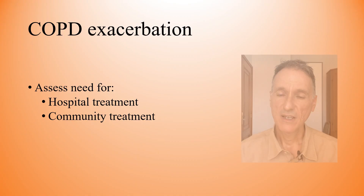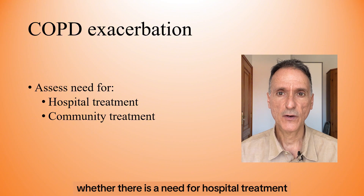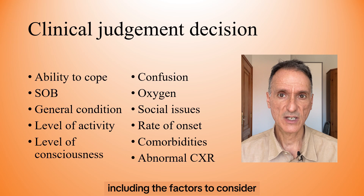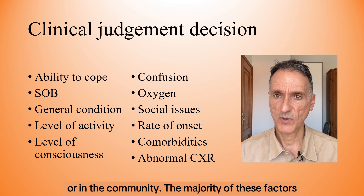So let's jump into it. The first thing to do in general practice is to determine whether there is a need for hospital treatment or whether the patient can be treated at home. NICE has produced a table including the factors to consider when deciding whether to treat the patient in hospital or in the community.